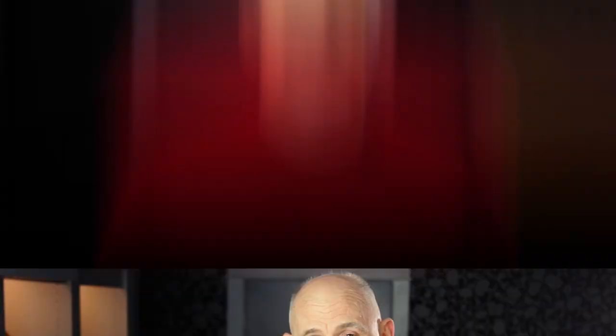We know that an extended fast can trigger autophagy, but when? That's a good question. In my research, I've read a variety of articles that state definitively that autophagy starts at different times — they all claim different figures. The truth is, nobody really knows. It's really difficult to measure autophagy outside of a lab environment. But a lot of experts agree that in humans, autophagy begins at about 18 to 24 hours of fasting and reaches maximal levels after 48 to 72 hours.